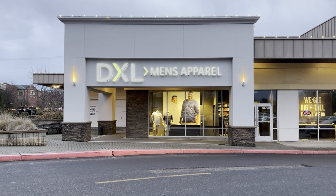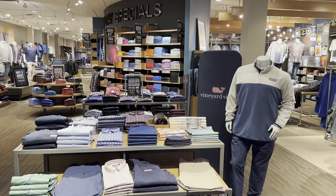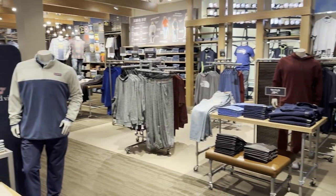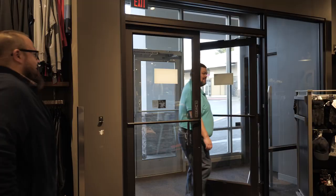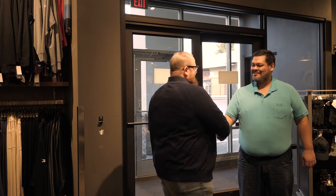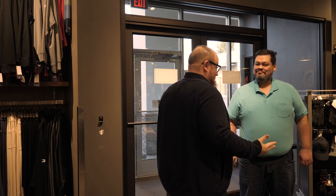It's Big and Tall Month at DXL and we're taking Robert to a local store to get some new looks. We're here for DXL's Big and Tall Month. I want to help you get some looks, but before we jump into that, let's learn a little bit about you. Tell me about yourself.